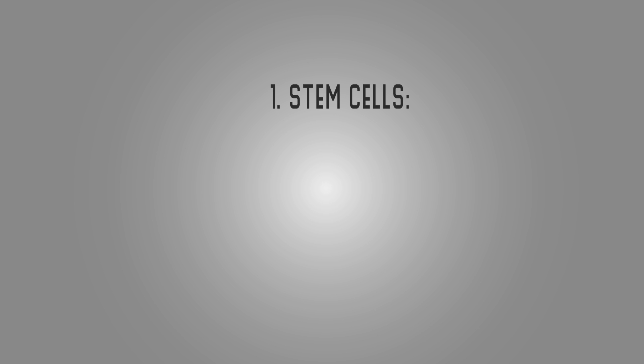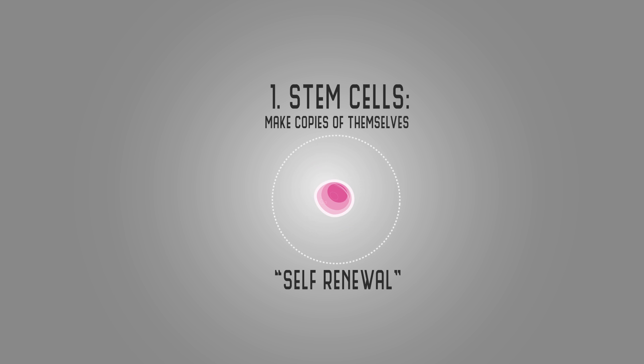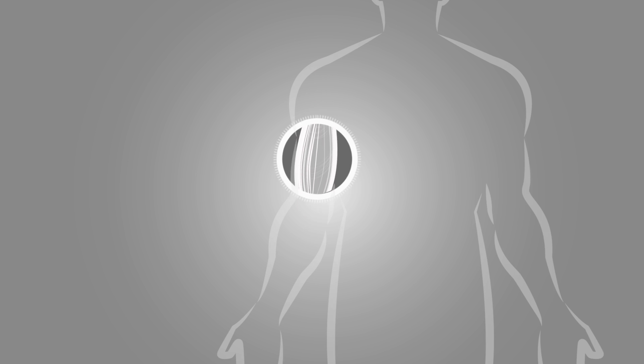A key property of a stem cell is it has the ability to make copies of itself, remain as an undifferentiated stem cell, but at the same time bud off specialized differentiated cells. So we can think of stem cells as being a sort of pool of cells that have the capacity to regenerate tissues.